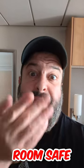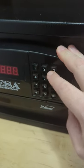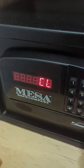Don't trust your hotel room safe to keep your stuff safe. Let me show you why. Here I have my regular hotel safe. I'm going to put in the code 1234 and it's going to lock the safe.